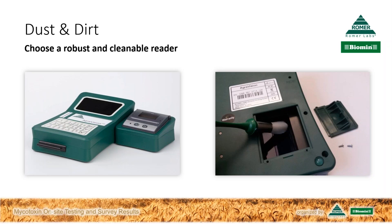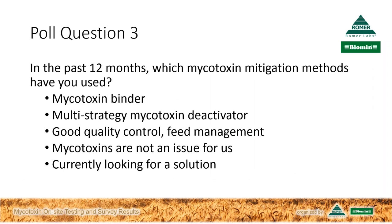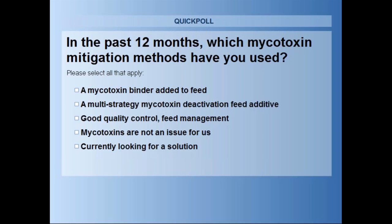This really gets to the heart of testing in the real world—I'm sure our audience appreciates those tips. Thank you, Philip. Now let's turn to our third and last poll question. In the past 12 months, which mycotoxin mitigation methods have you used? Mycotoxin binder, multi-strategy mycotoxin deactivator, good quality control and feed management, mycotoxins are not an issue for us, or currently looking for a solution?